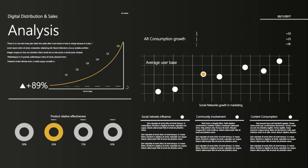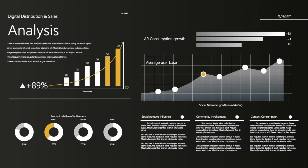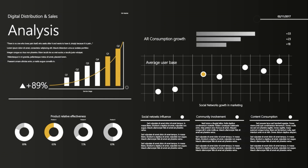When browsing for electronics, focus on stores that provide a good balance of quality and price. Look for those that offer warranty and return policies, as these are crucial for your purchase protection. Comparing prices and features across different stores can help you get the best deal on your tech needs.